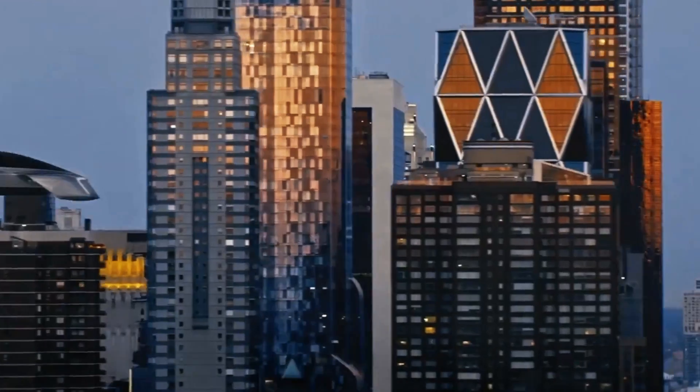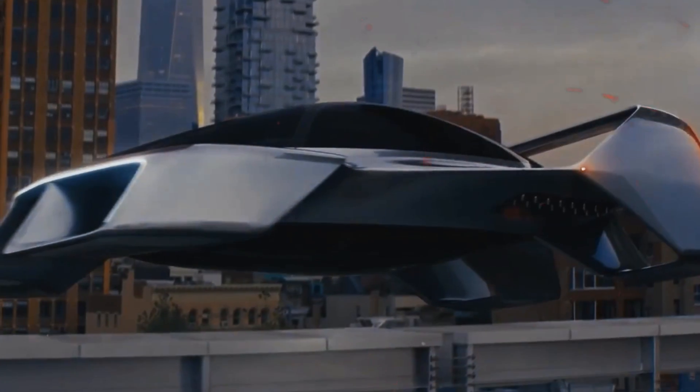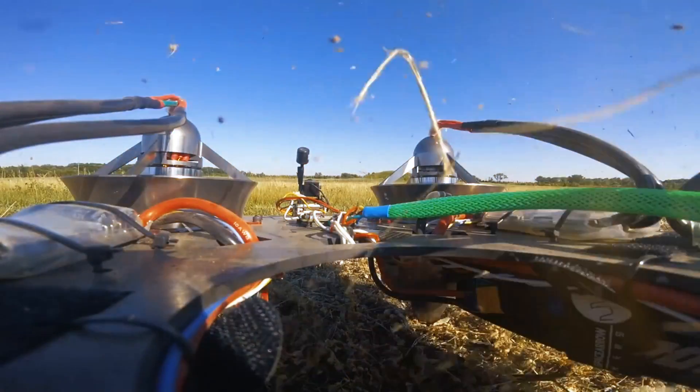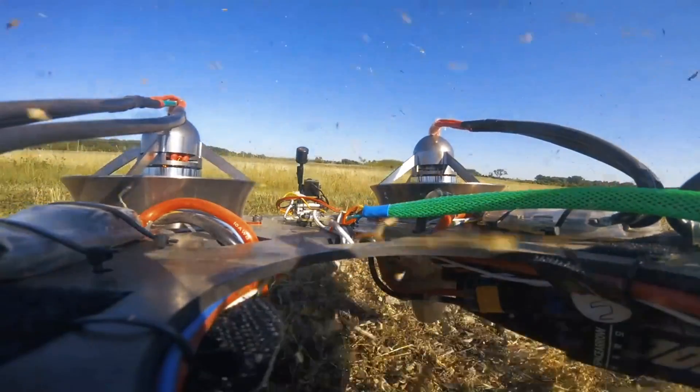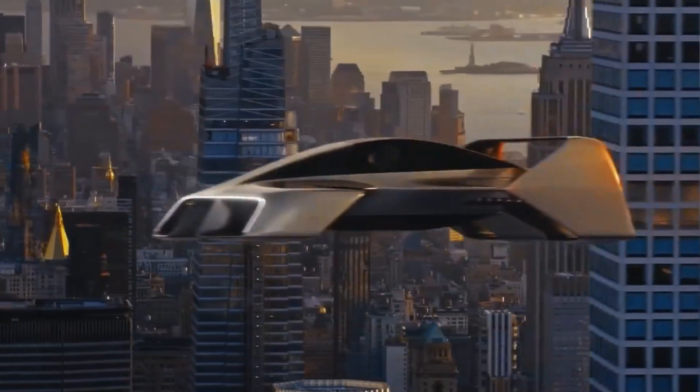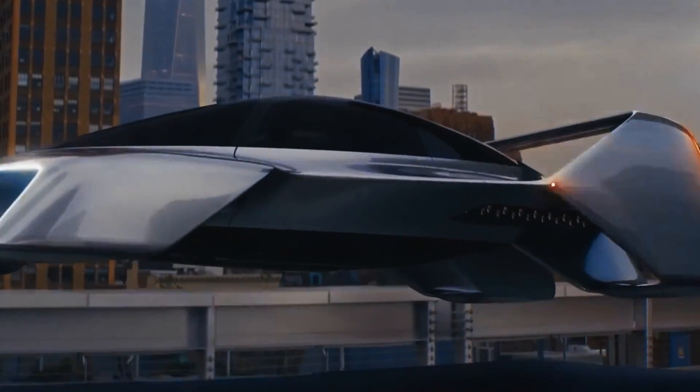But there are still questions about safety, especially considering its use of many small fans for takeoff and landing. Serial production of the Leo Coupe Flight is expected to begin by 2030, opening a new page in personal mobility.